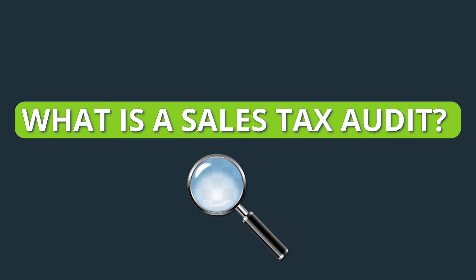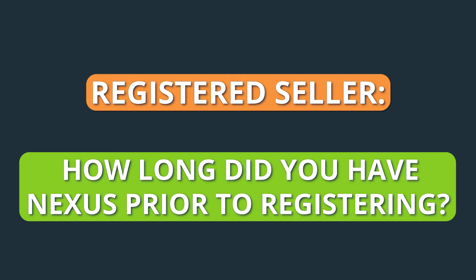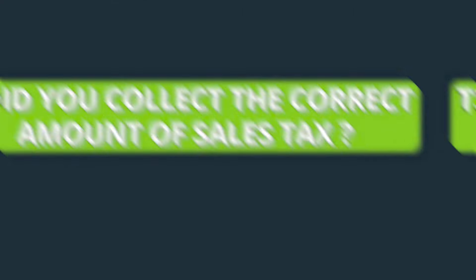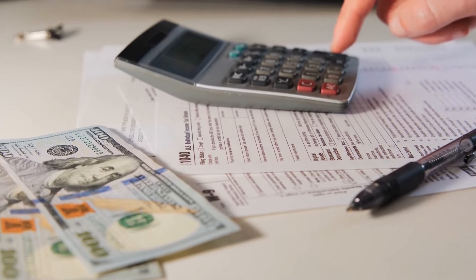So what exactly is a sales tax audit? In a nutshell, it's when the state comes looking at your business and sales records for a certain period of time in order to ensure that you've been meeting all of its sales tax requirements. It's going to be looking for some main things. For registered sellers, they want to know: did you cross the nexus threshold before you registered, and if so, how long did you have nexus before registering? If you are an unregistered seller, how long ago did you cross nexus? This is typically determined with a pre-audit business questionnaire or survey that often precedes these audits, and that information will determine the audit period. And lastly, did you collect the correct amount of sales tax on your taxable sales into the state for the time period in question?